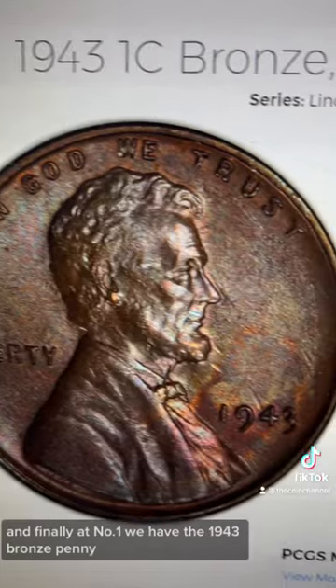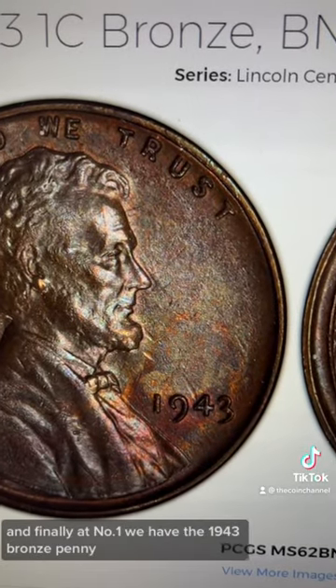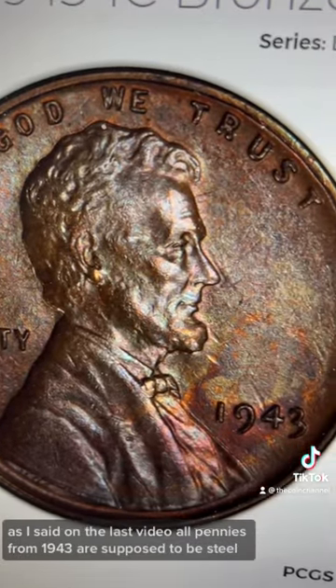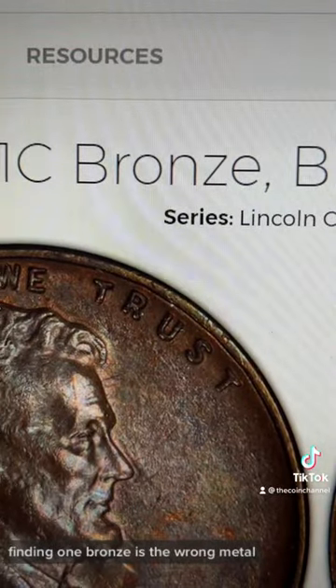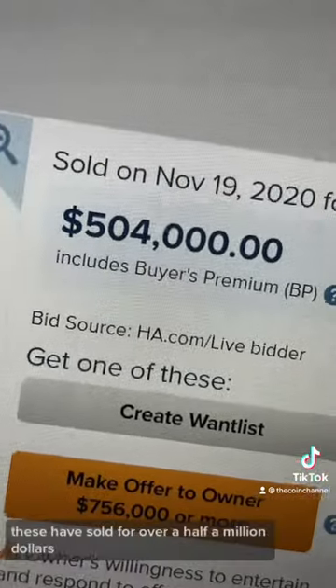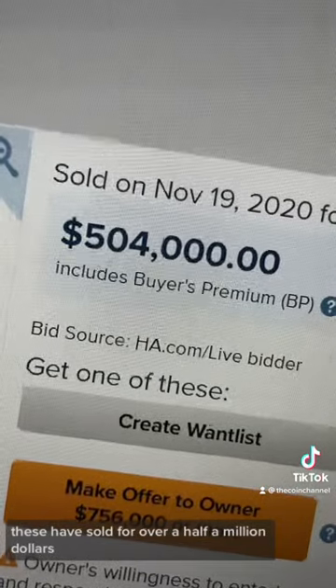And finally, at number one, we have the 1943 bronze penny. All pennies from 1943 are supposed to be steel, so finding one in bronze is the wrong metal. These have sold for over half a million dollars. I hope this helped — make sure you like and follow the coin channel.